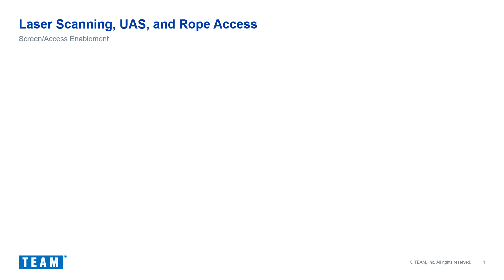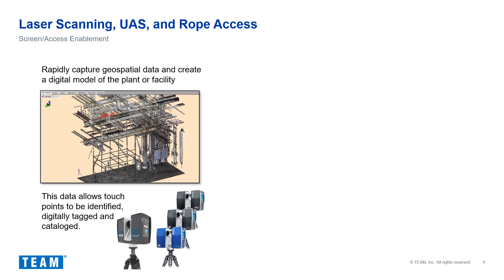Having the ability to screen touch points for severity provides the client with a cost-effective technique to prioritize assessments, resulting in significant cost savings. We have three primary techniques to screen and catalog touch points. The first technique is laser scanning, which offers a quick and reliable technique to create three-dimensional models of the plant facility or unit. The geospatial data allows touch points to be identified, digitally tagged, and cataloged.